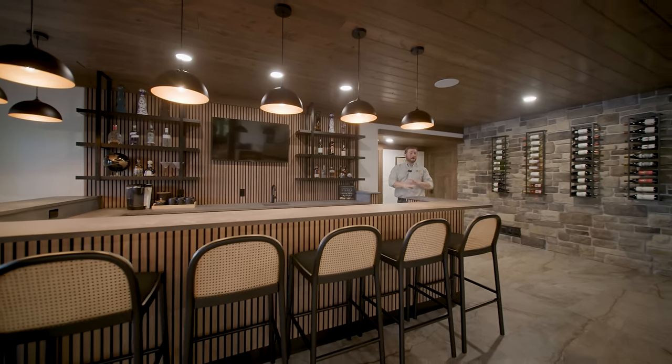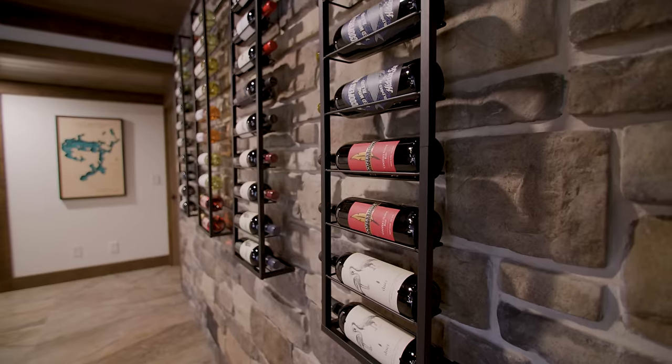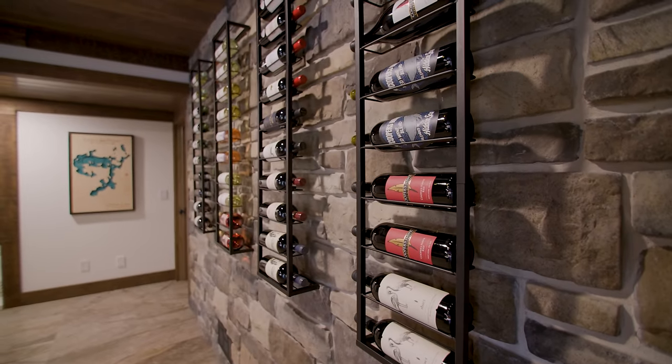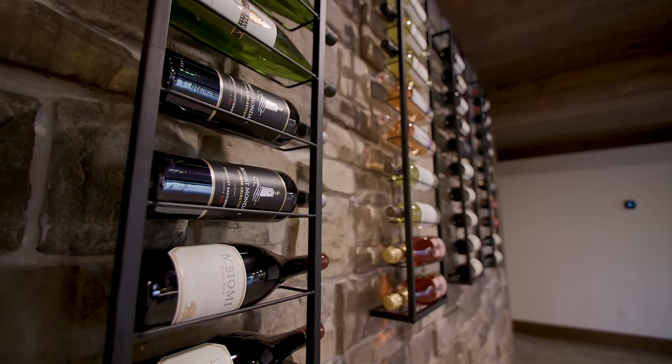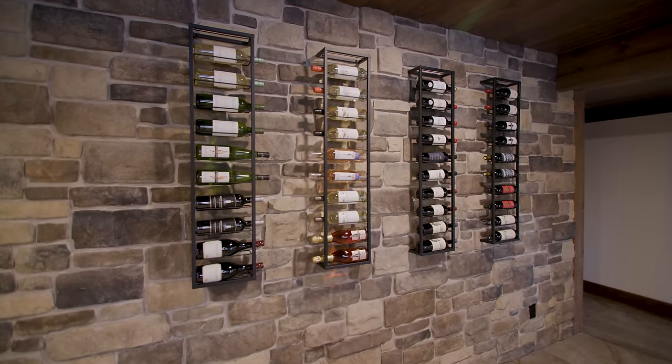There are so many great design ideas in this basement. Take a look at this — it reminds me of an old wine cellar. How perfect to incorporate all this stone and have individual wine racks separating your different styles of wine.